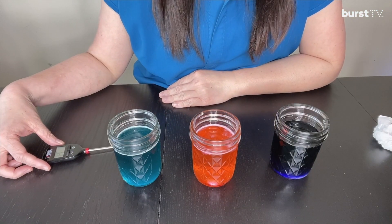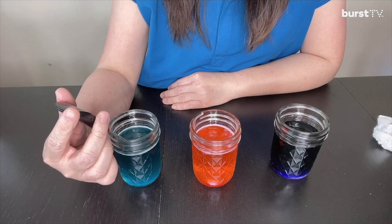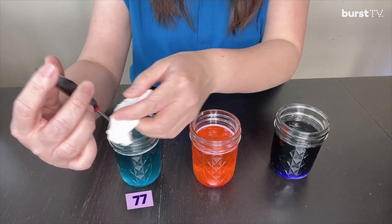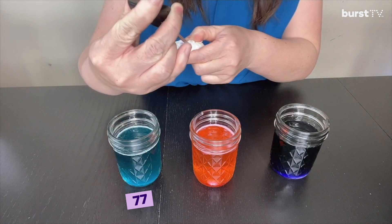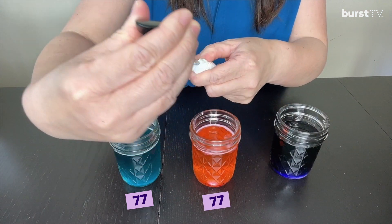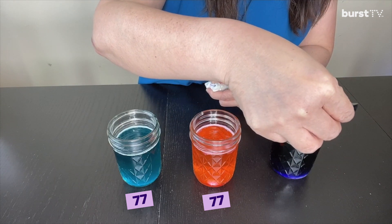So the 10-minute timer just went off. Let's check the temperature of our water. The spearmint water came out to be about 77 degrees. And then the mint water, about 77. And then our toothpaste water, it is about 78.